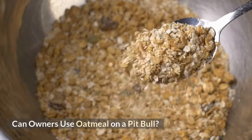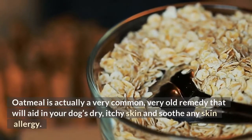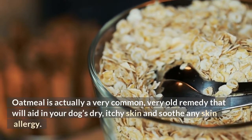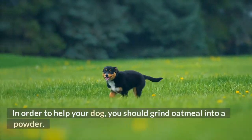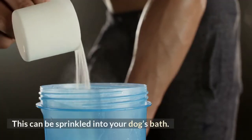Can owners use oatmeal on a pit bull? They can. Oatmeal is actually a very common, very old remedy that will aid in your dog's dry, itchy skin and soothe any skin allergy. Many hypoallergenic shampoos actually contain oatmeal as the main ingredient. In order to help your dog, you should grind oatmeal into a powder, which can be sprinkled into your dog's bath.